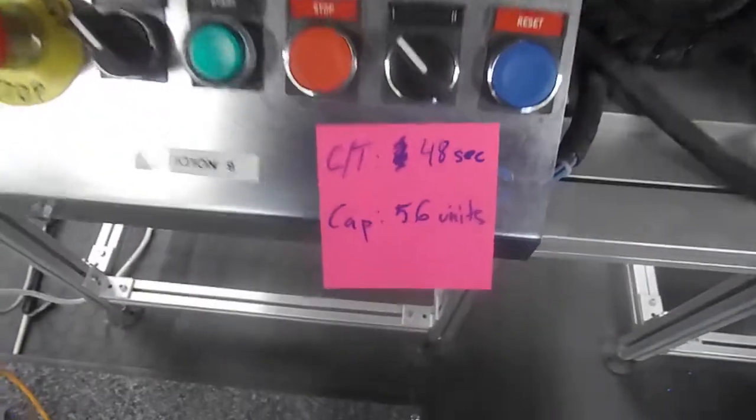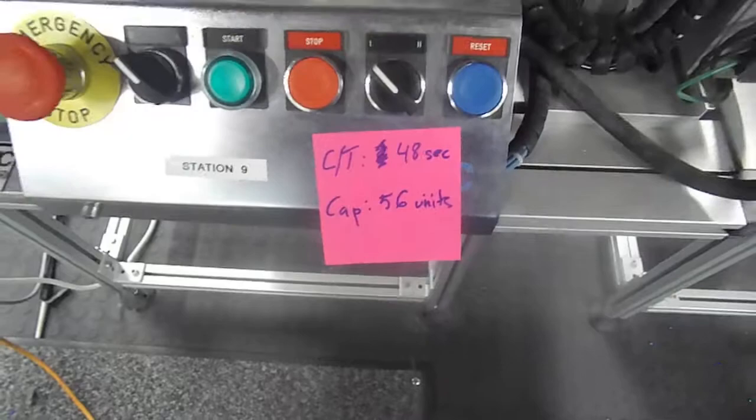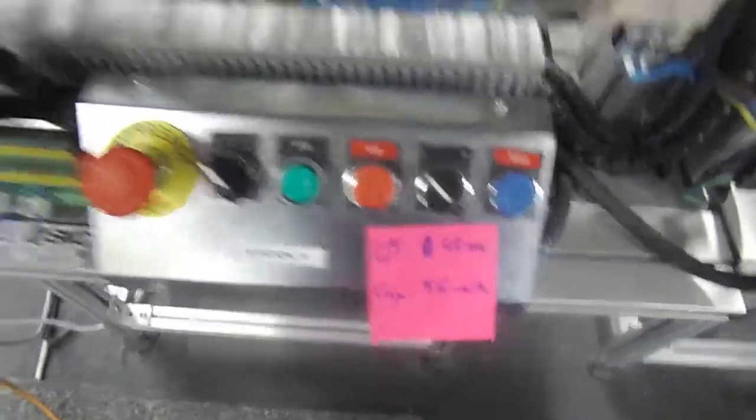Currently the warehouse is not being used with the factory. It has a cycle time of 48 seconds and holds 56 units. And finally we come here to the palletization.